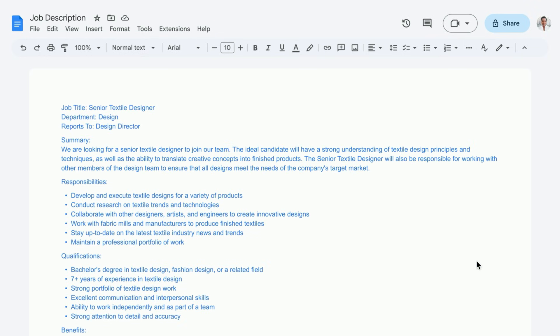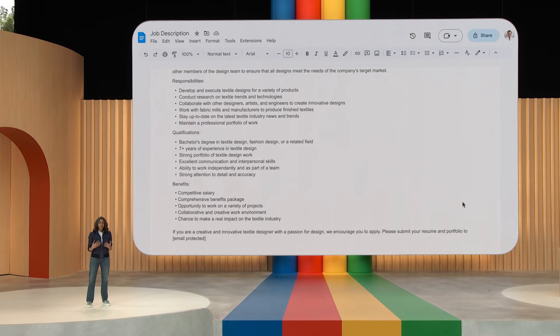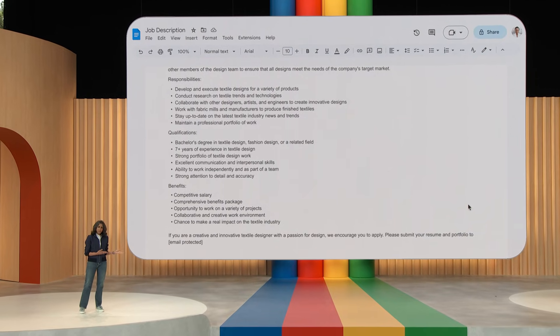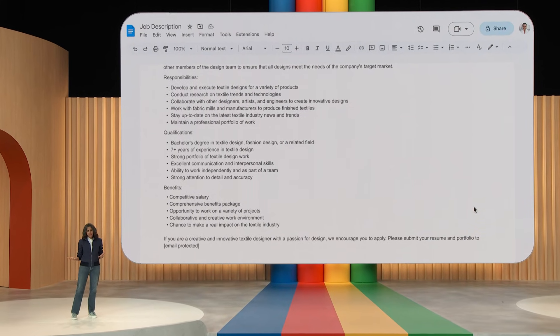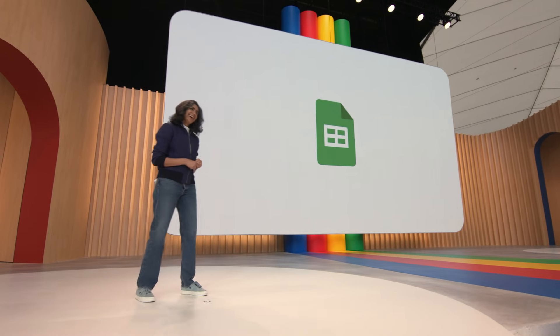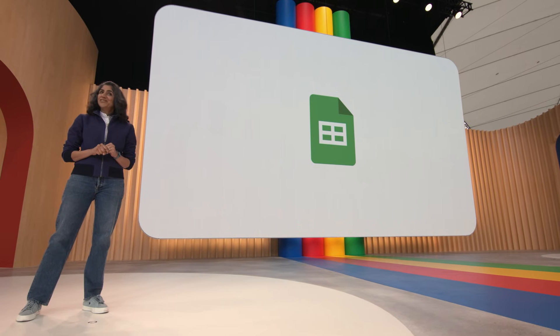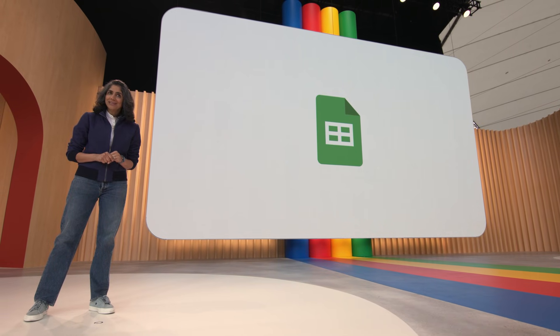Not bad — with just seven words, the model came back with a good starting point, written out really nicely. Now you can take that and customize it for the kind of experience, education, and skill set that this role needs, saving you a ton of time and effort. Next, let me show you how you can get more organized with Sheets.